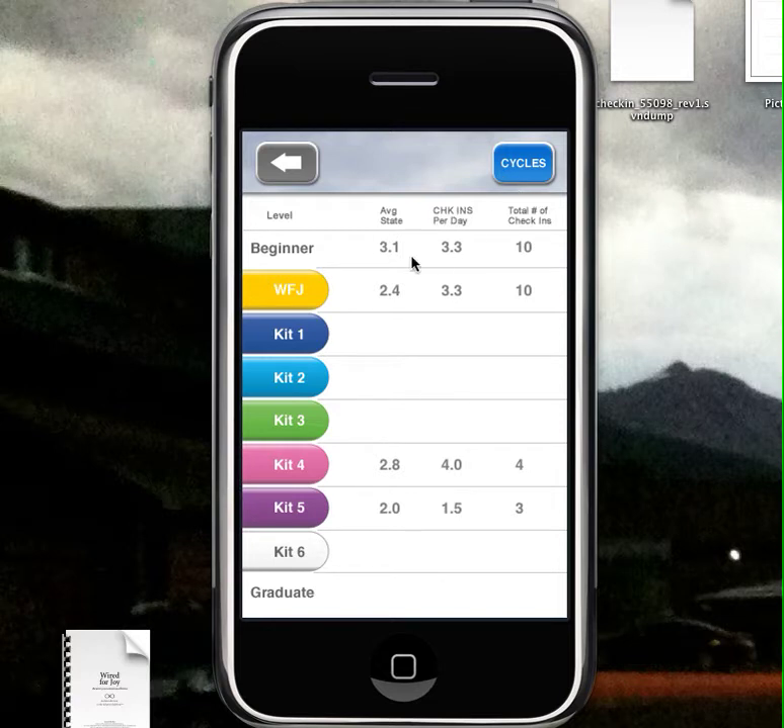The number of check-ins per day, so you can see as you change. Normally you'd start at the beginning and move all the way through. You can see these numbers here just from us trying out different things.